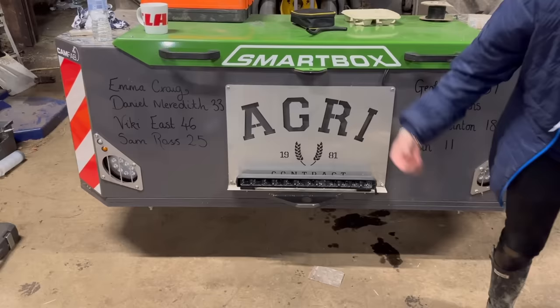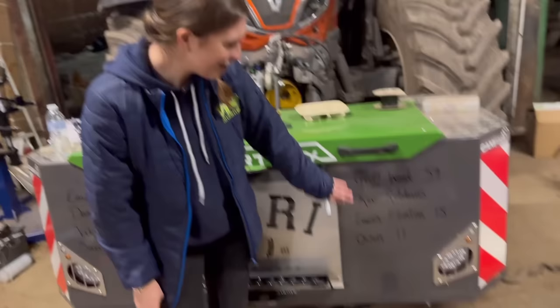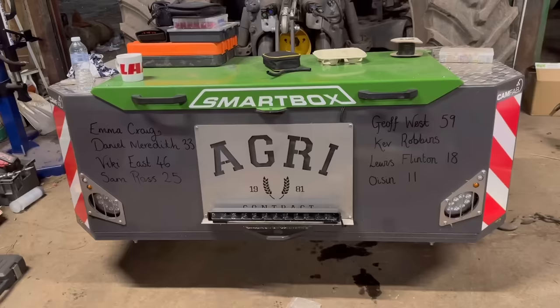First time we've ever done this on the birthday bumper - you have to go in and point at them. What do I say? You say 'Happy Birthday to...' Happy Birthday to Emma, Craig, Daniel, Meredith and Vicky East, Sam, Ross - and we've got a Jeff West. East and West! Kev, Robbins, Lewis Flinton, and... it's pronounced Usheen. So we're up to £47,280 for the Northwest Air Ambulance - thanks Sophie from UTV. Every time UTV come and fit lights we get them to do a guest birthday bumper, and that's the first time we've ever done it on the smart box.